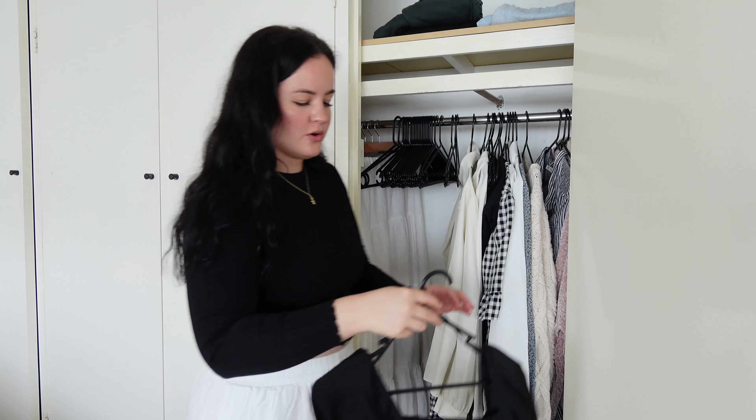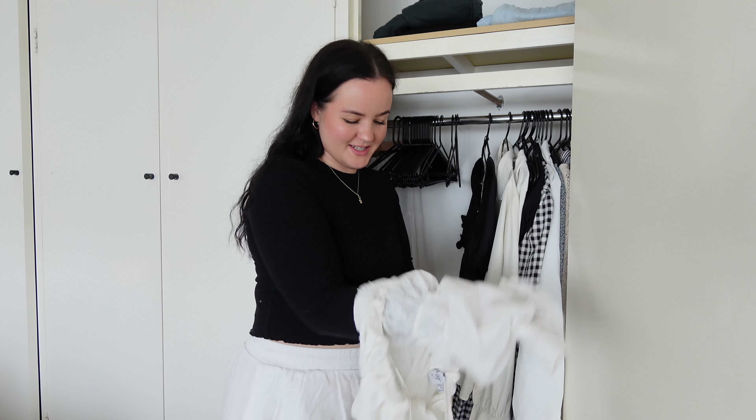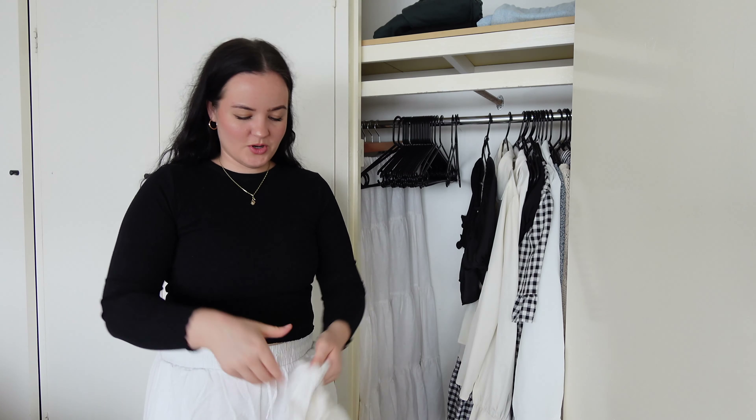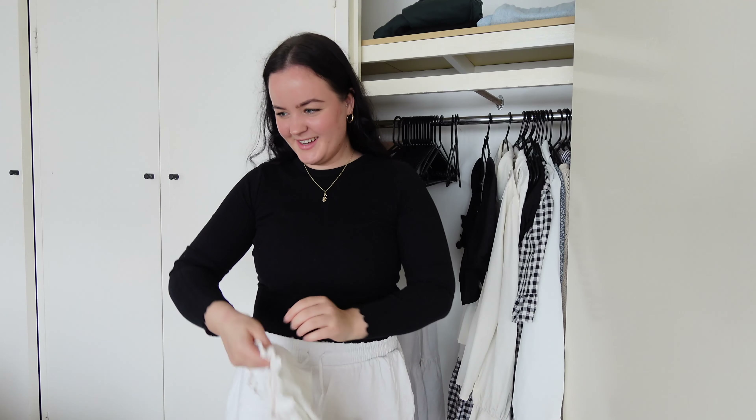So if you guys like that, let me know. Or if you want me to go more in depth, I can definitely do that as well. Ever since I've had this shirt, it just reminds me of a pirate. Every time I try to wear it, I go — you know what, can't wear that. It is a pirate shirt, but I do love it. It's very cute.